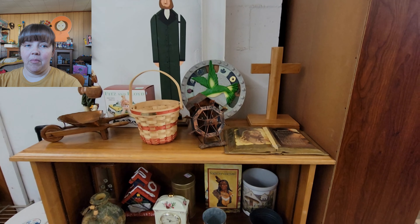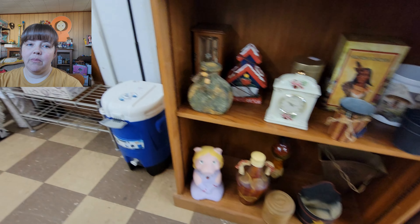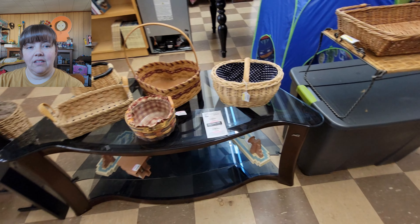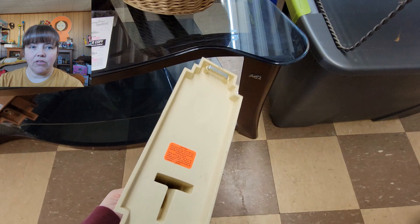Then you turn to the right from the clothes and there's another little shelf, there are restrooms, and then it goes into the toys. And this is their little section with the bigger items — the stands and bigger baskets and dressers and stuff like that.